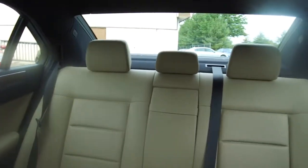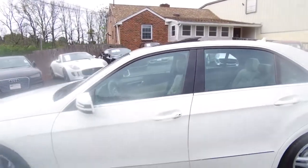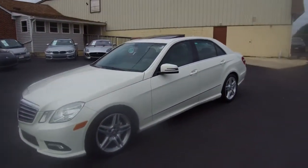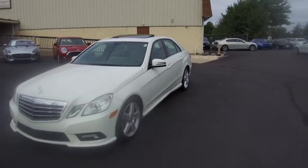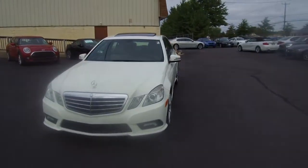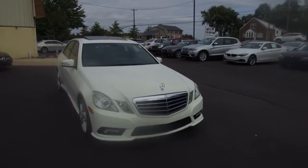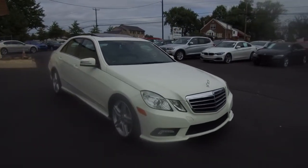Here at Imports4Less, we specialize in door-to-door delivery to California, Washington State, Texas, New York, Massachusetts, Florida, and everywhere in between. All the details for this vehicle can be seen anytime at eimports.com, and we can take questions here at the store at 215-249-9100.